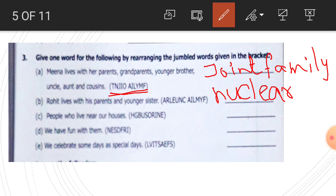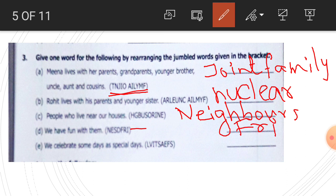Next, number C: people who live near our houses — they are our neighbors. Write here: neighbors. Number D: we have fun with them — who are they? They are our friends. Write here: friends, F-R-I-E-N-D-S, friends.